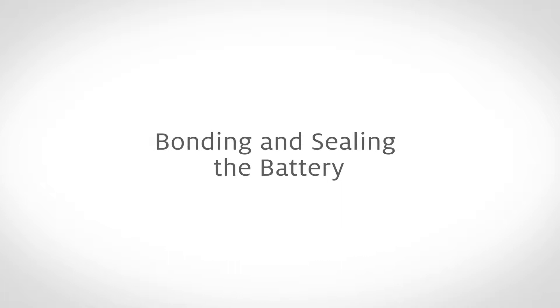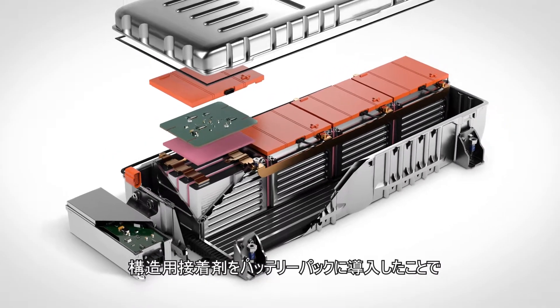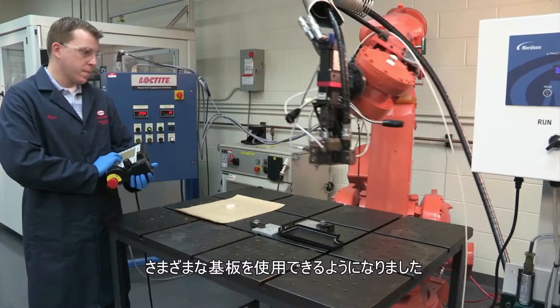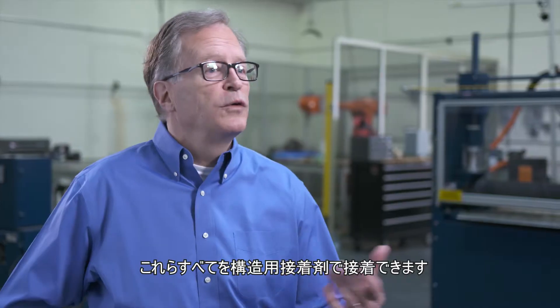Structural adhesives are used in multiple locations: cell-to-cell bonding, bonding the battery walls, and also internal battery components inside the battery cell. With the introduction of structural adhesives into battery packs, you can use different substrates — SMC, aluminum, different metals, different composites. All of those things are bondable using structural adhesives.